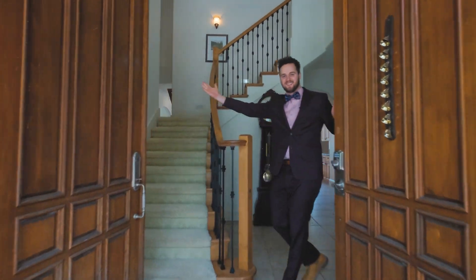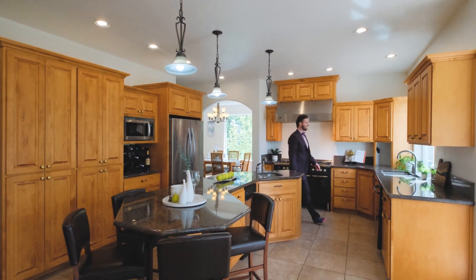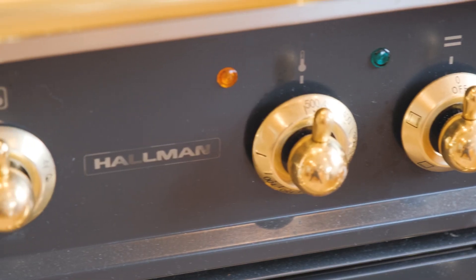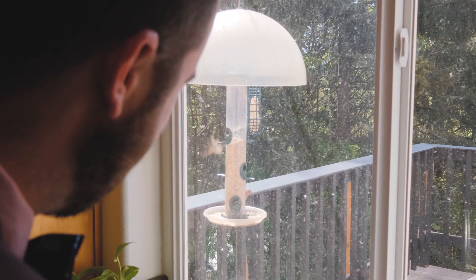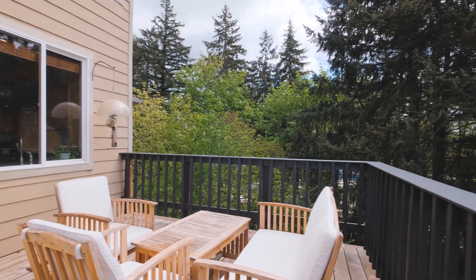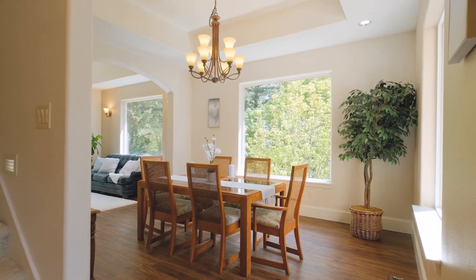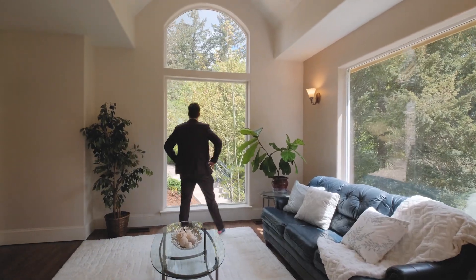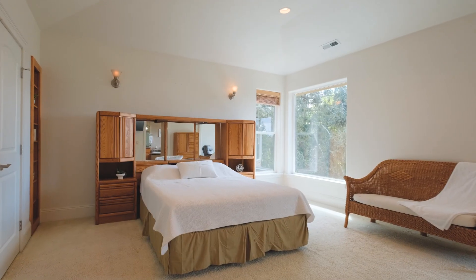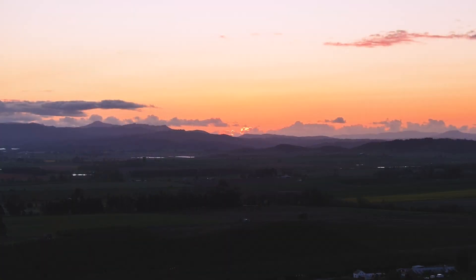Step inside to discover soaring ceilings, new flooring, and an epic kitchen that features granite countertops, custom cabinetry, and commercial-grade appliances including a Viking hood and a gas home range. Upstairs, you'll find a massive master suite with its own private viewing room to complete your sunset experience.